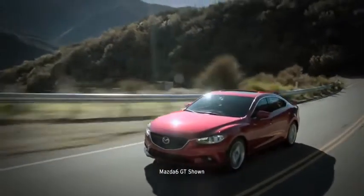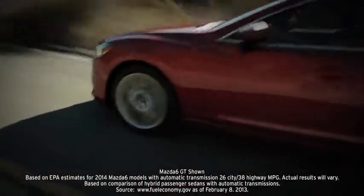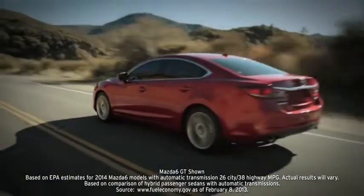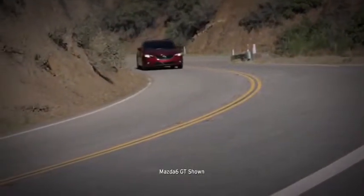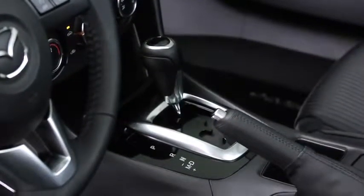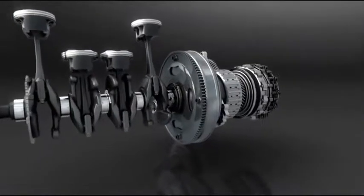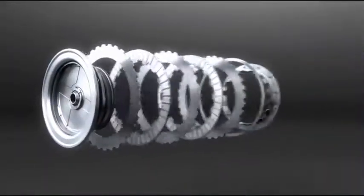That's right — better performance with a hybrid-like EPA-estimated 38 MPG on the highway. When it comes to the transmission, you can choose the hands-on control of the standard six-speed manual, or opt for the newly re-engineered six-speed automatic.